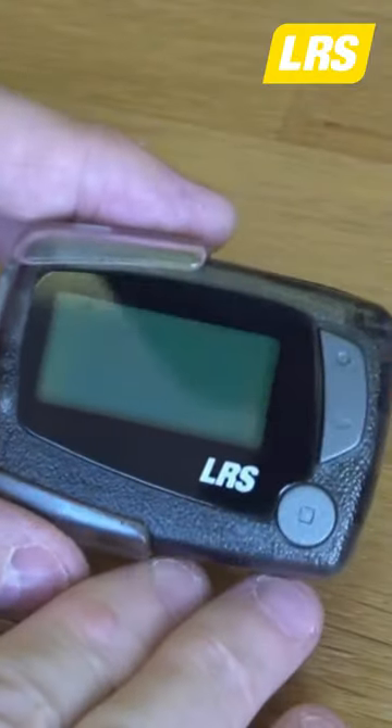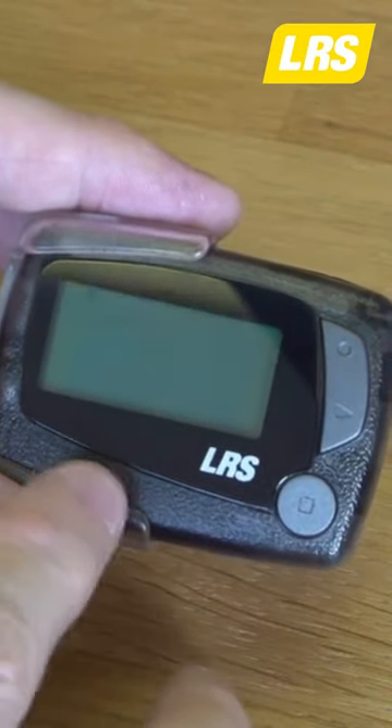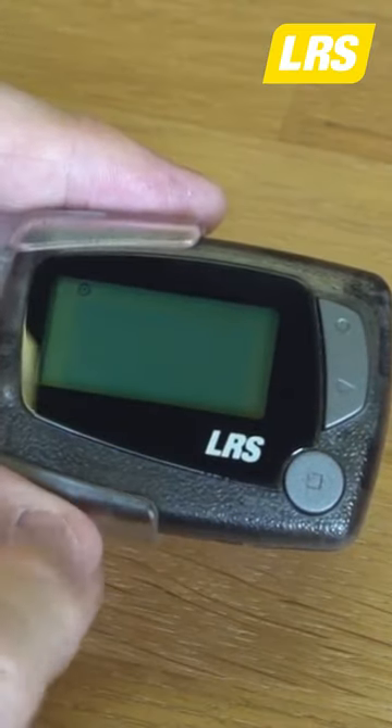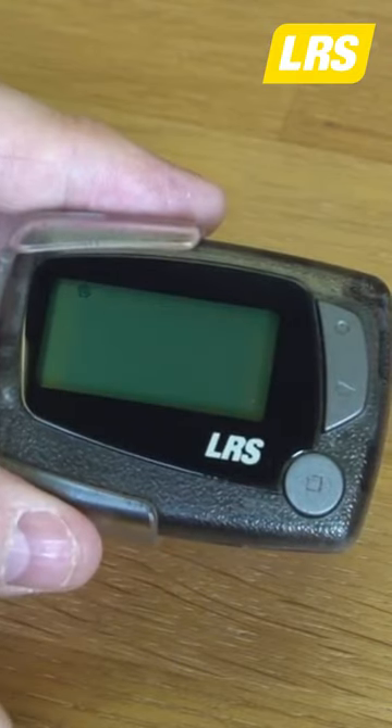This is the LRS 4-Line Alpha Text Pager for staff and managers. It's a battery-powered unit capable of working on a AAA battery for up to three months. The 4-Line Alpha can store the last 25 messages, and each message can be well over 200 characters.